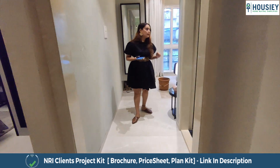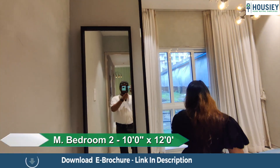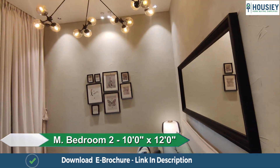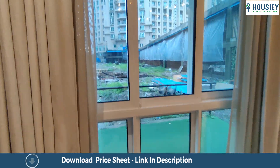Moving ahead towards the second bedroom — this is your second master bedroom which is 120 square feet, and again semi-French windows are provided here.